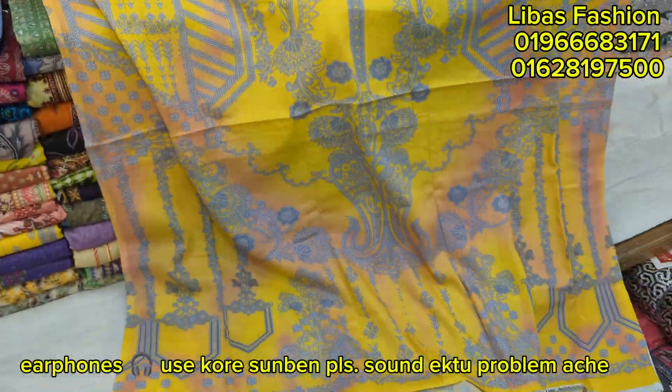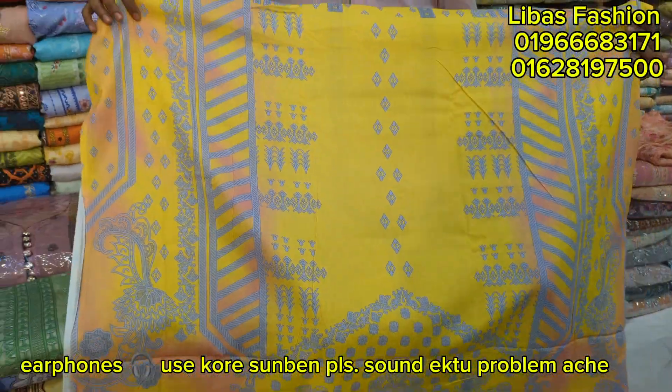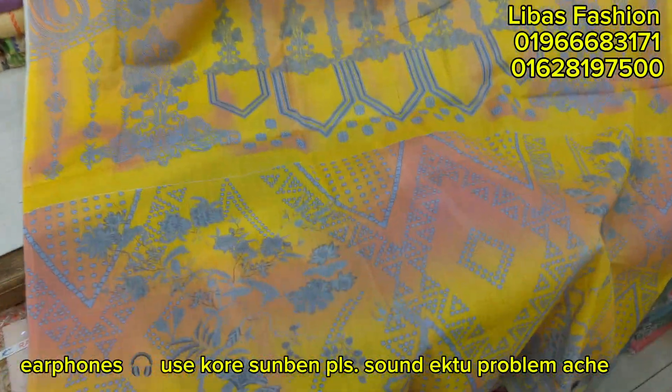If you look at the yellow and ash contrasts on the front side and the back side of it — here is the back side of it, and the neckline of it.